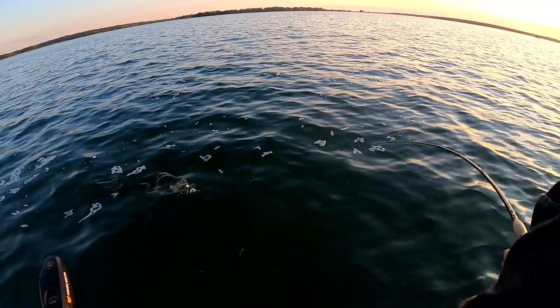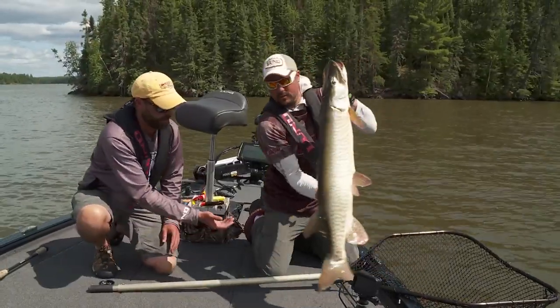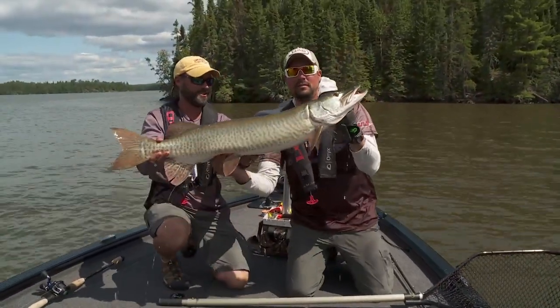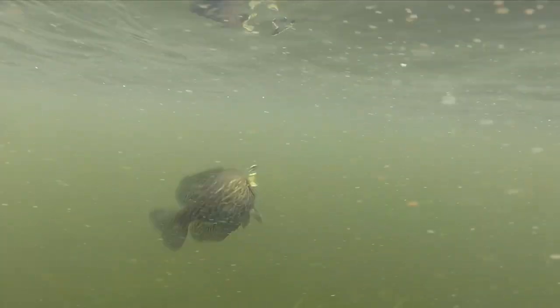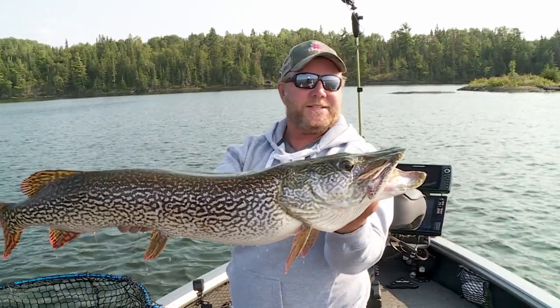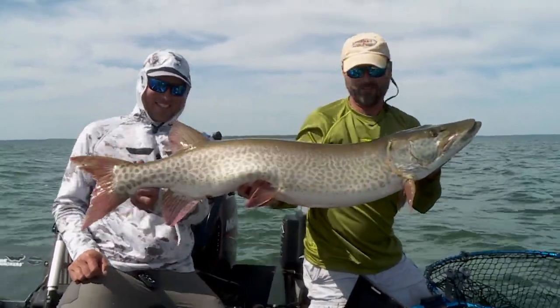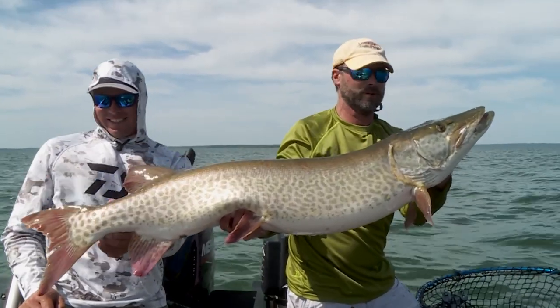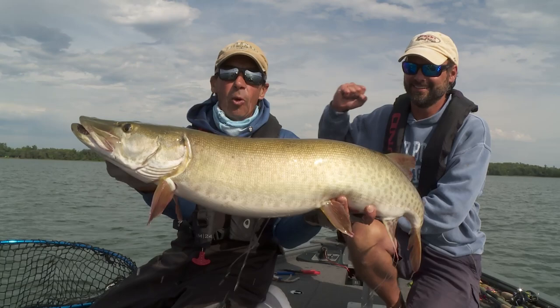Spinners are one of the best tools for covering water, and in some situations they are hands down the most effective tool in your tackle box. Crappies, bluegills, northern pike, largemouth bass, smallmouth bass, giant muskies — they will all fall for spinners. Be sure you've got some in the tackle box, because if you're throwing a spinner, you're going to be getting some sweet action.